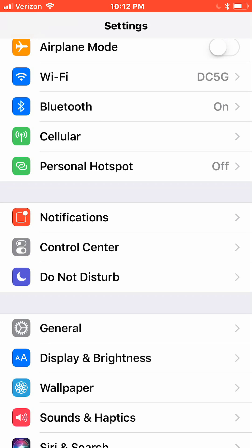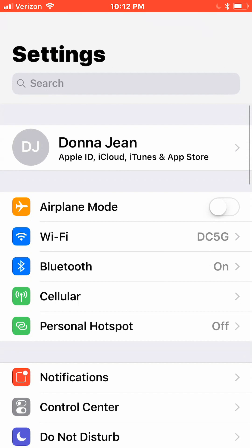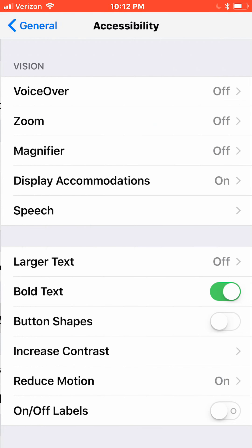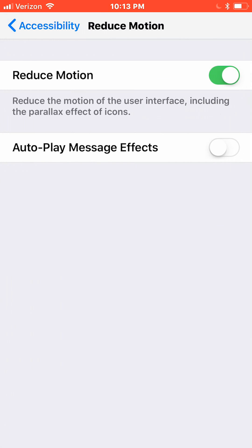Turn on the Reduce Motion option. This will turn off some animations which may conserve battery power. I actually turned it off a few days ago and haven't really noticed the difference. From the Settings home page, tap General, Accessibility, and make sure Reduce Motion is turned on.